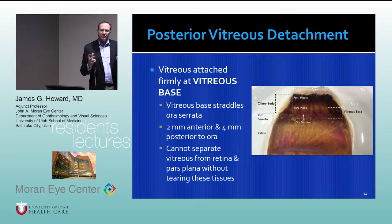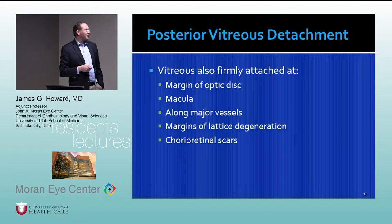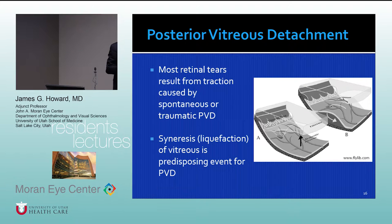One of the real arts of vitrectomy surgery is learning to shave the vitreous base safely — not going too deep and cutting into the retina, but shaving enough so you don't leave scaffolding for proliferative vitreoretinopathy. The vitreous is also firmly adherent at the margin of the optic disc, in the macula, along major vessels, at margins of lattice degeneration, and at choreoretinal scars. Most retinal tears result from vitreous traction, which can happen spontaneously or from traumatic posterior vitreous separation — creating a break through which liquefied vitreous gets underneath and blisters the retina away from the wall of the eye.